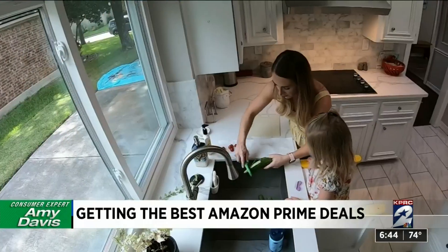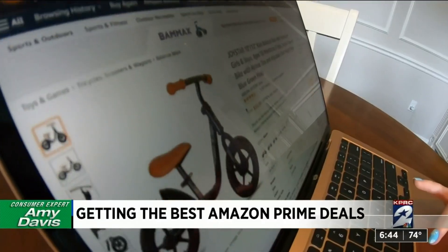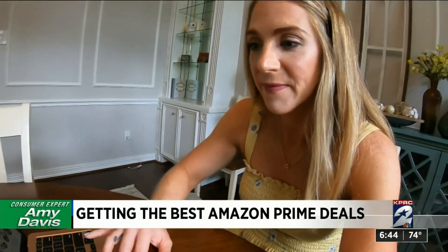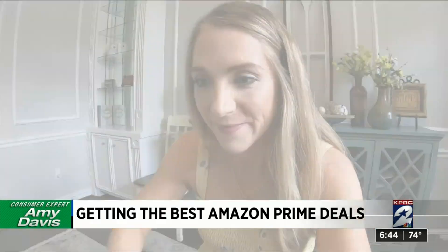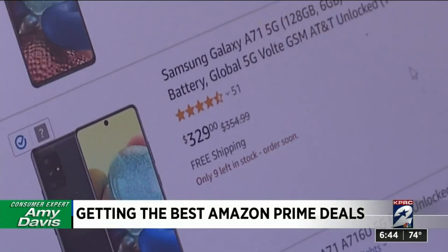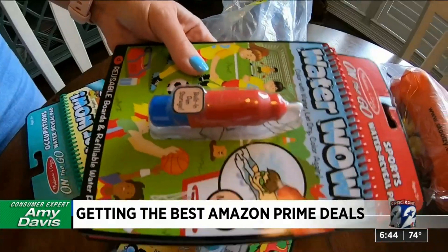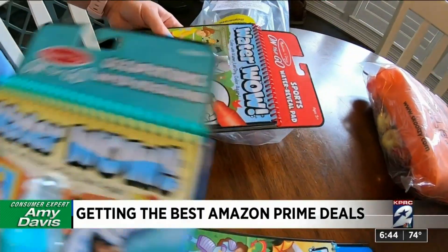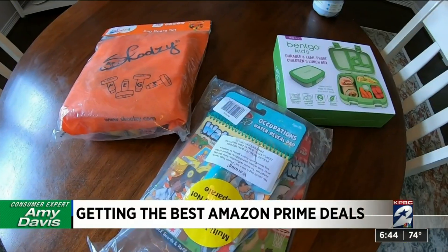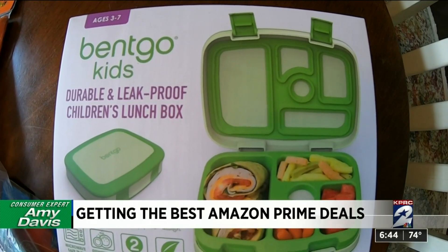Advice from Jamie on items every parent needs to try and snag during these summer sales: first, Christmas gifts. If you think about something you know your child is going to want for their big present, this is a great time to invest in it — and it doesn't make the holidays so overwhelming financially. Also, items for your gift stash: look for activities or toys within your child's age range and buy a few discounted things, because you know they're going to get invited to a birthday party.